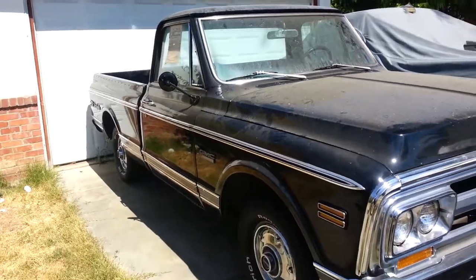Thank you for joining us today. We only paid $7,500. Thank you for joining us on our in-depth look at the GMC Sierra Grande. Have a good day. God bless.